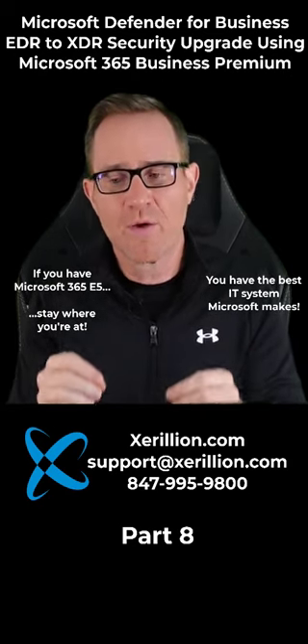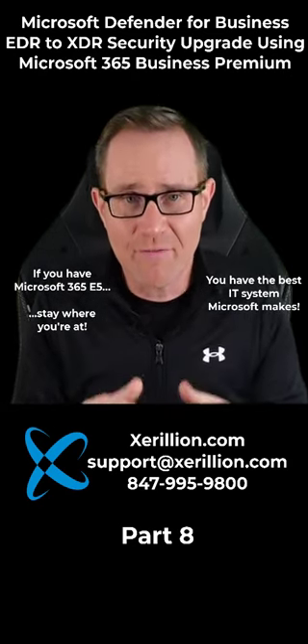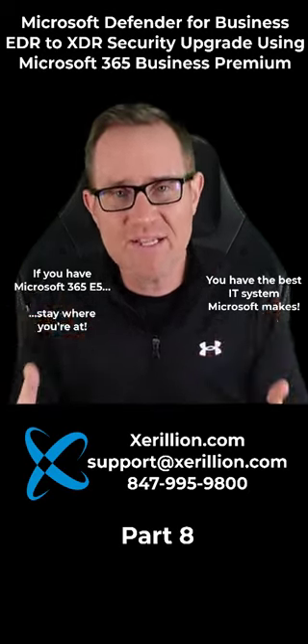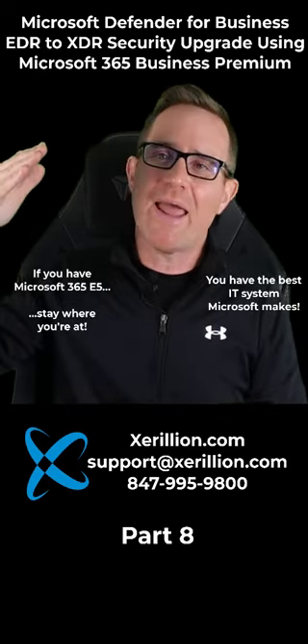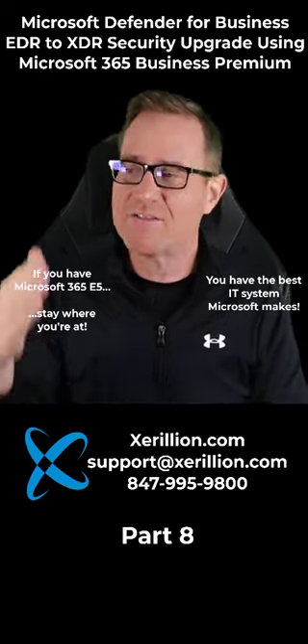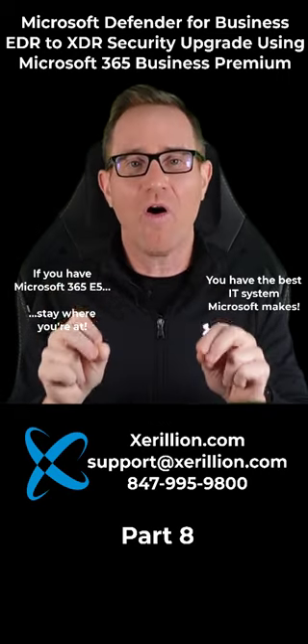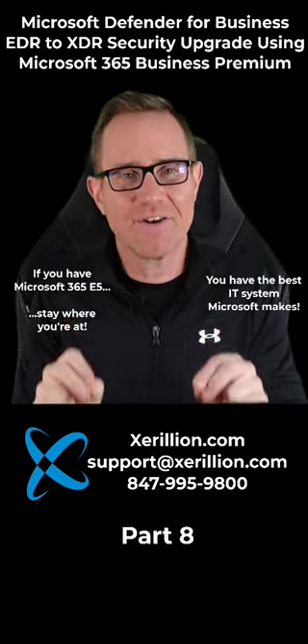What your problem is with Microsoft 365 E5 — when I run into you guys — is that you bought that subscription knowing it is the best and most expensive that Microsoft makes, at a month-to-month price of $68 per user per month. But you aren't doing anything with all that sophisticated XDR security tech you own.